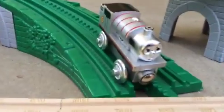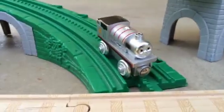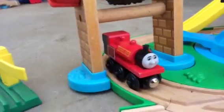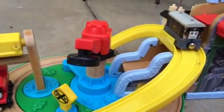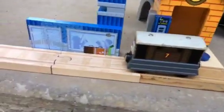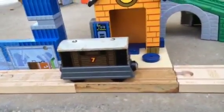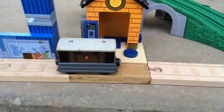There are silver players here as an audience, now watching. Toby the tram engine arrives. Toby stopped at the station first, and went a little farther than Edward.